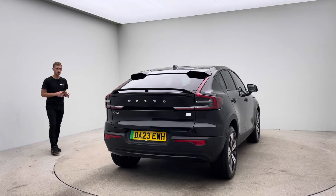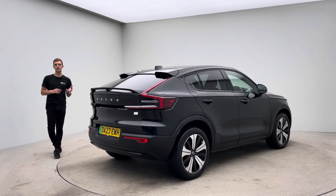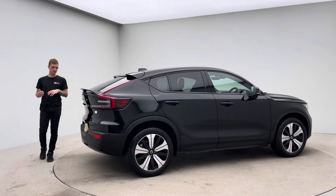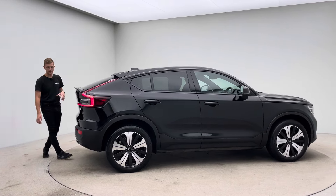Two keys, type two charging cable, a seven day money back guarantee and a click and collect or a home delivery option. Sales team are here seven days a week as well. So any questions, whether that's EV related or just a general purchase inquiry, please do not hesitate to pick up the phone and ask. We are here to help.